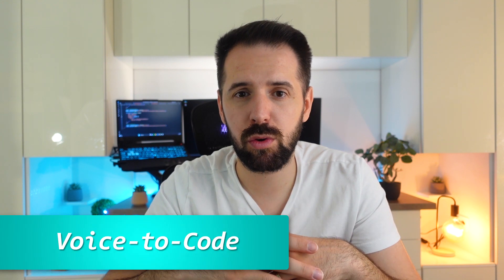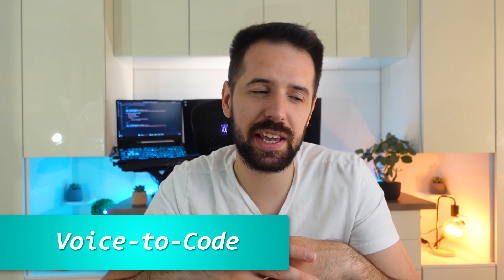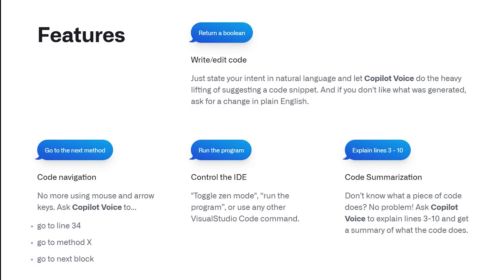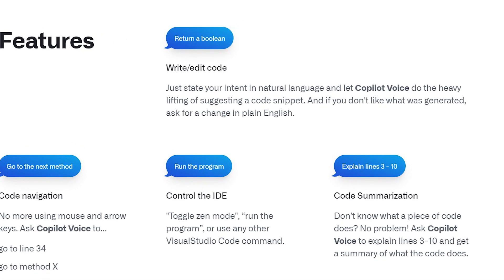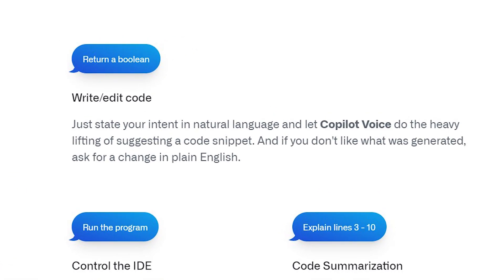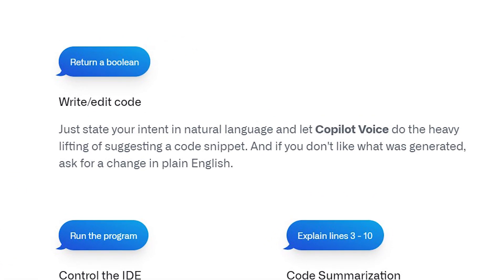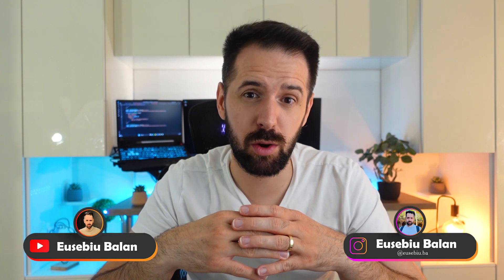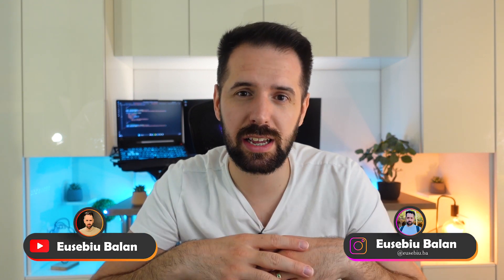The fifth feature is voice-to-code AI. At this point, I can imagine having my personal assistant for coding in VS Code. You only need to ask what you want to build and it will do it for you. If you don't like what you got, you can simply ask to replace the code. You can also use commands like 'go to line 34', 'go to that method', or 'go to the next block'. I can imagine an office full of developers that looks exactly like a call center.